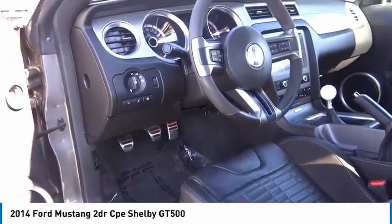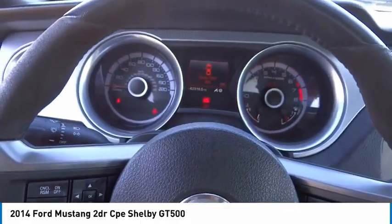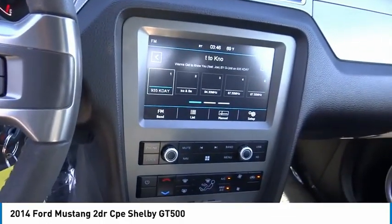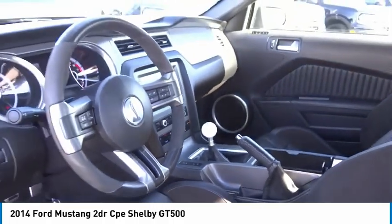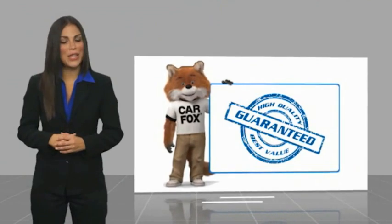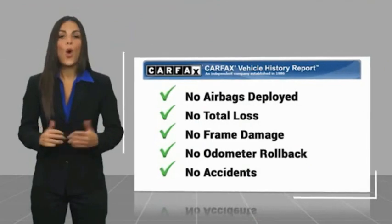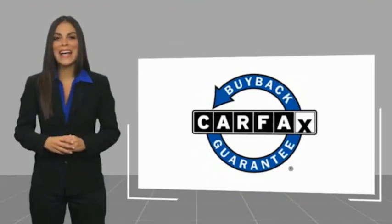Stop in today and see for yourself. Here's another high-quality vehicle with a Carfax Vehicle History Report. Be sure to find a complimentary copy of this report online or contact the dealership. This vehicle qualifies for the Carfax buyback guarantee.